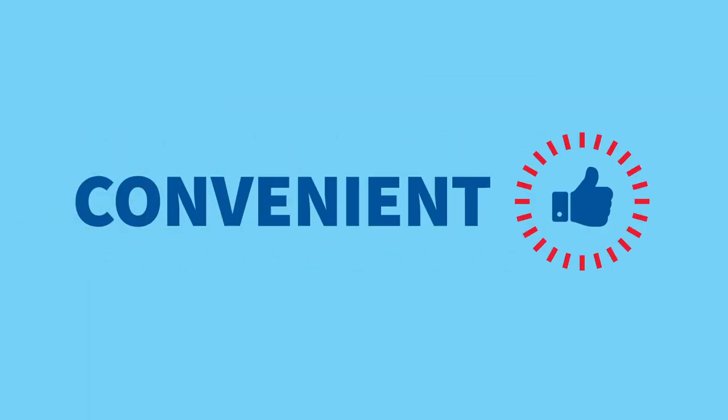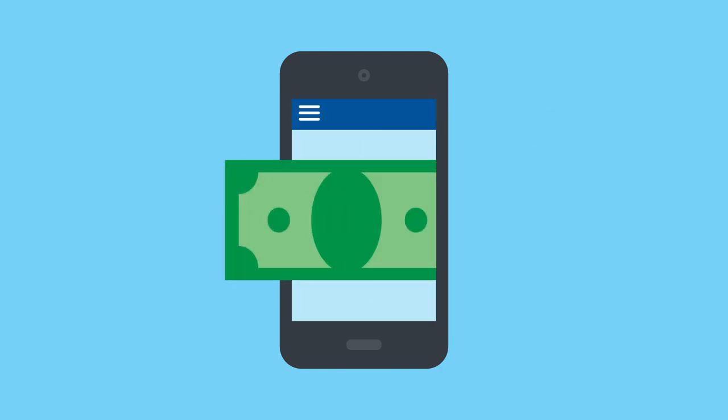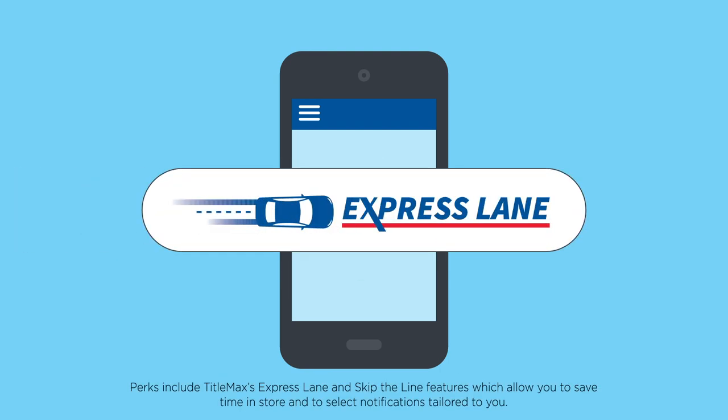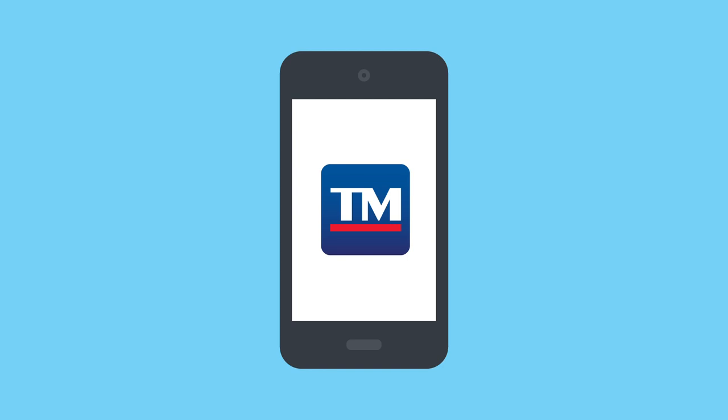And the convenience doesn't stop there. Managing your account is easier than ever with our TitleMax app. Check your balance, make a payment, get exclusive perks, or for our in-store title-secured products, you can see if you have more cash available. Our mobile app is available 24-7, anytime, anywhere.